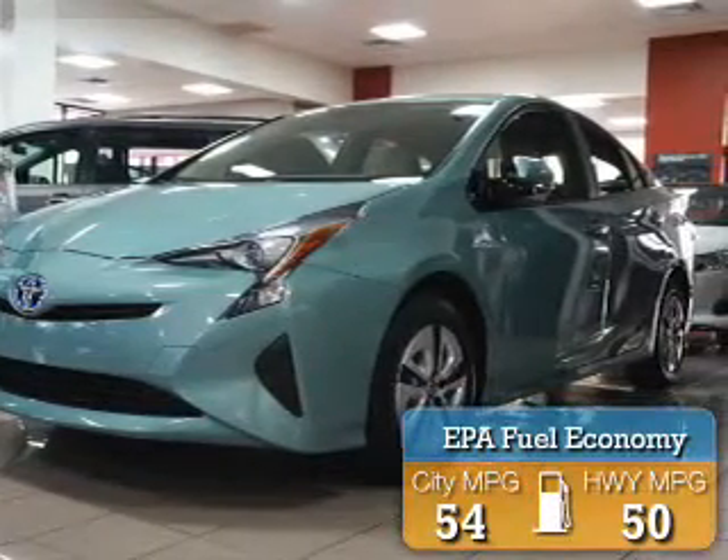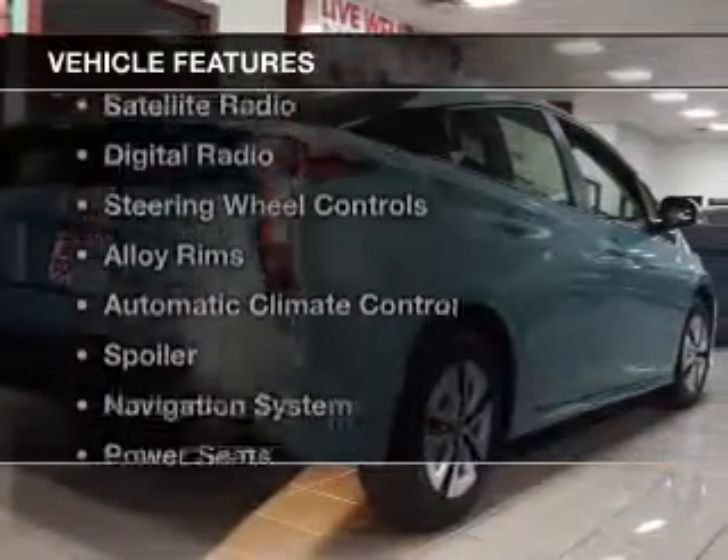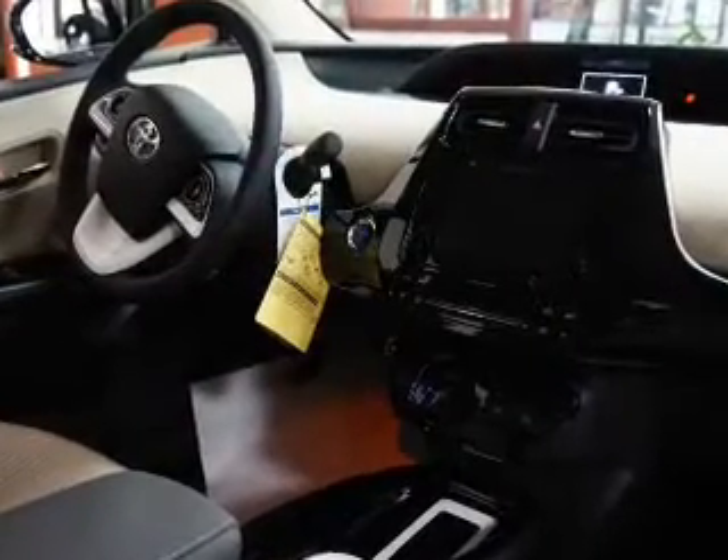Great fuel efficiency saves you money by requiring fewer trips to the gas station. The features include heated seats, Bluetooth connectivity, satellite radio, and digital radio.